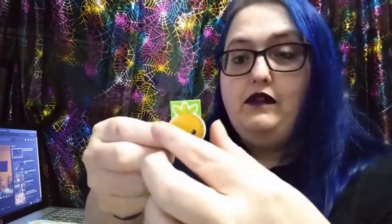That second one was actually from my bookmark Secret Santa from Reddit, and she sent me a couple of really cute bookmarks. She sent me this cute little pineapple one. It says 'I love pineapple' on the back, and it's magnetic — you clip it around a couple of pages. And there's an apple one. It says 'I love apple,' and it's also magnetic.